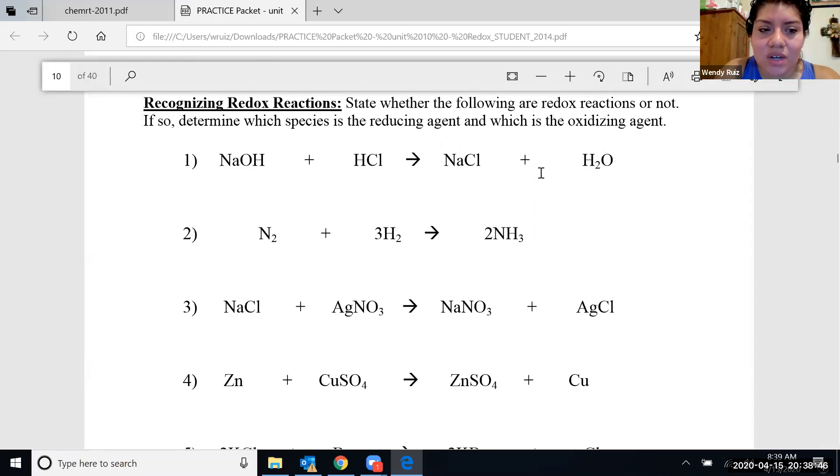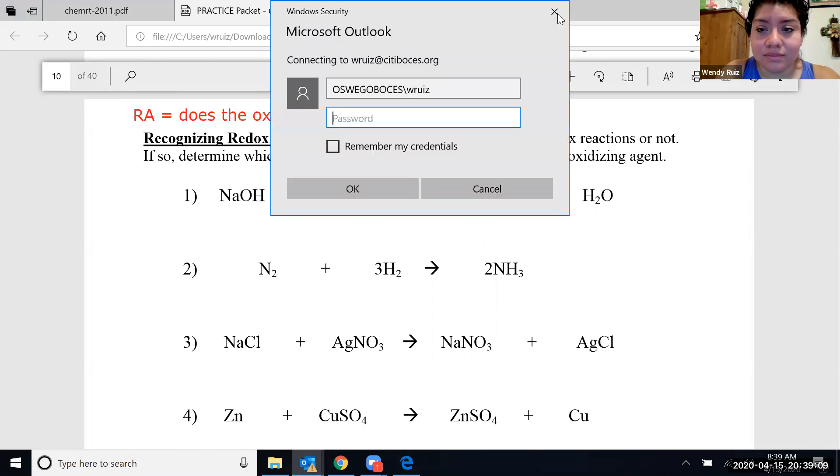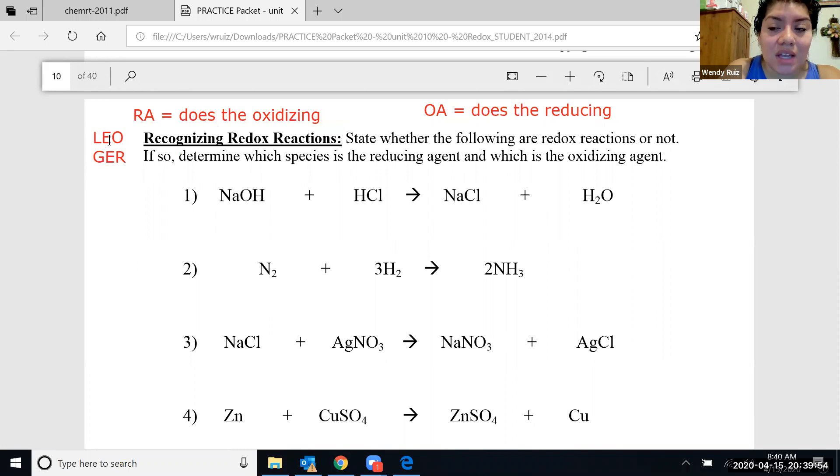State whether the following are redox reactions or not. If so, determine which species is the reducing agent and which species is the oxidizing agent. The reducing agent is the one that does the oxidizing, and the oxidizing agent is the one that does the reducing. The biggest thing to remember is LEO GER: if something loses electrons it's oxidized, and if something gains electrons it's reduced.